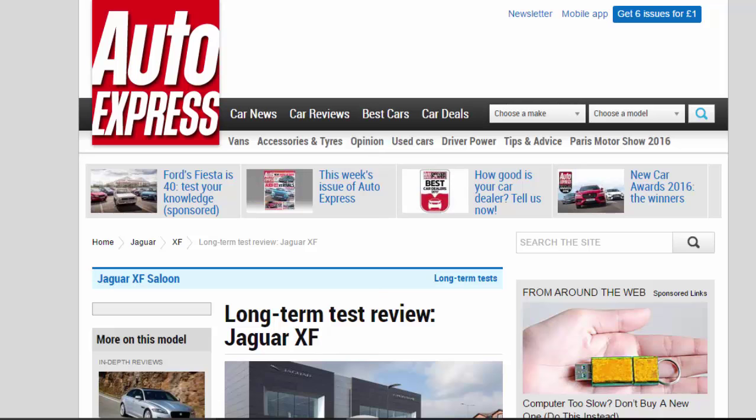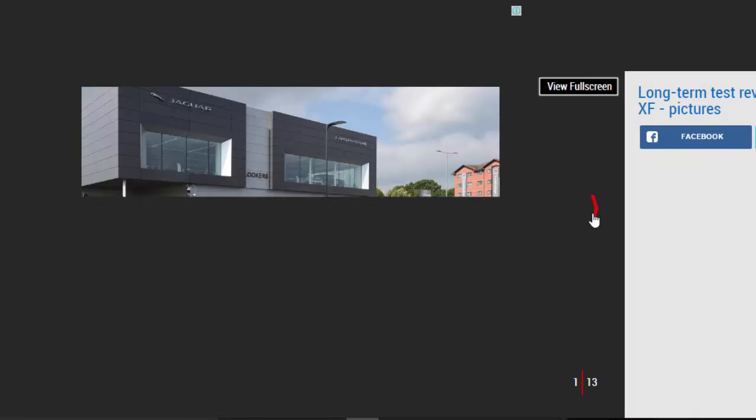Long-Term Test Review: Jaguar XF. First report — having waved goodbye to the XE, we welcome its big brother to our fleet.